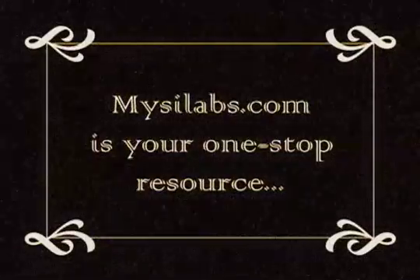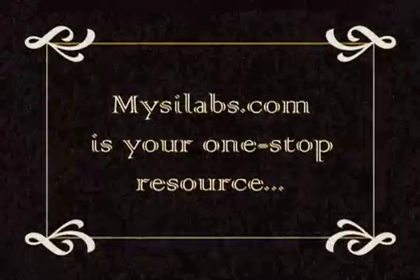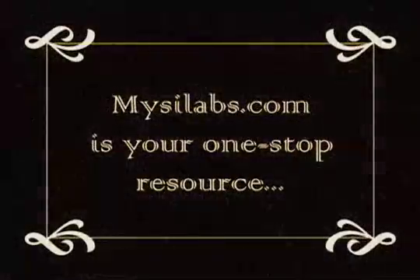MySciLabs.com is your one-stop resource for all of the technical and marketing information you need to sell MCUs.